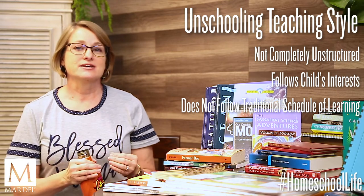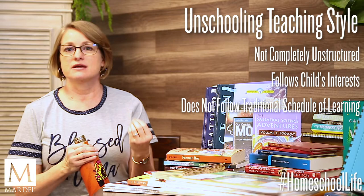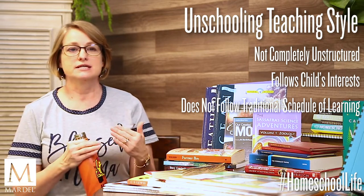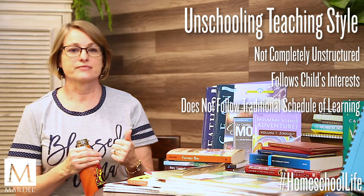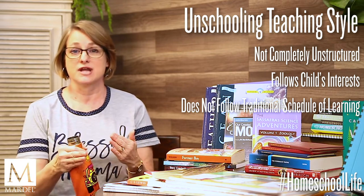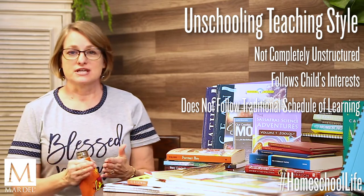Unschooling is not following a schedule given by a public school. It is not grade-level. It is not specific to having to learn something at a certain age. You are following your child's interests.